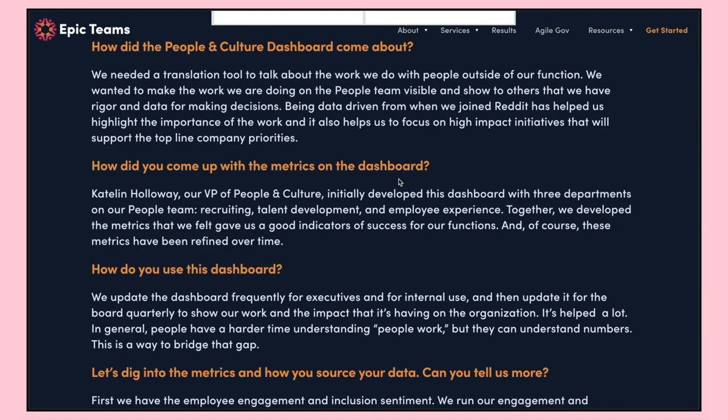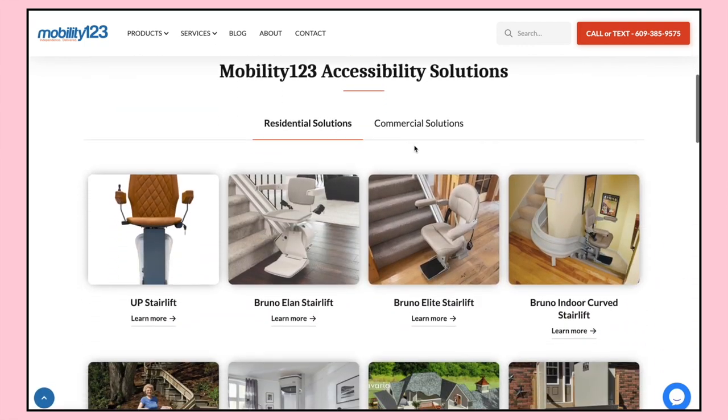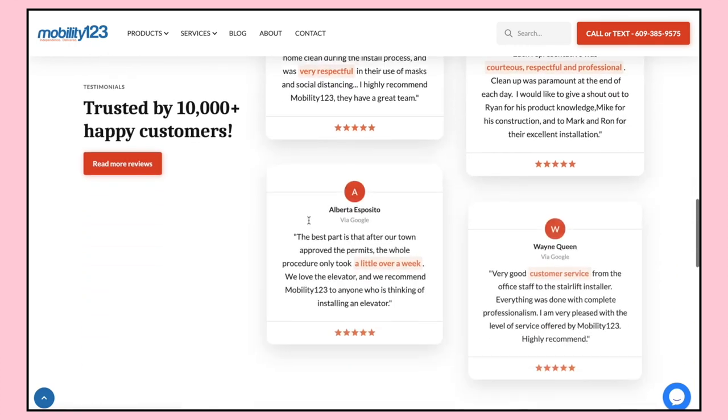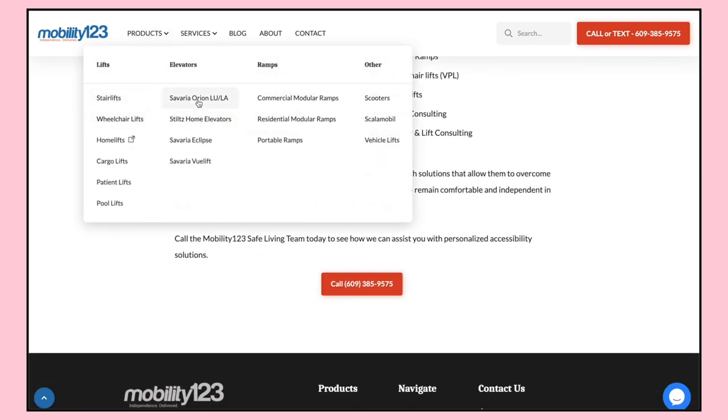The next site is Mobility123 — another home accessibility company that also found us through the Webflow Experts page. They scheduled a call through our website using Calendly, the owner reached out, we pitched him, and we landed them as a client. Very similar to Easy Access, it's a big site with a lot of different products and was a large migration project with a bigger budget. We're also running an SEO campaign for them right now.